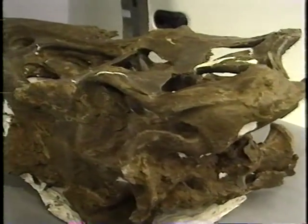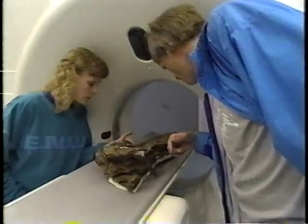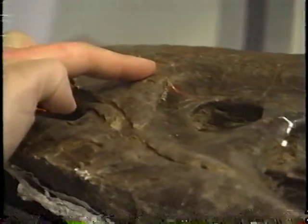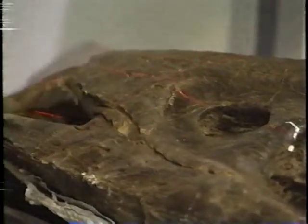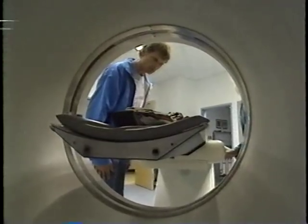As well as strength, a killer needs finely honed senses to track prey. At the Foothills Hospital, Calgary, Dr. Currie's Albertosaurus skull is here to get a CAT scan. Albertosaurus is a member of the Tyrannosaur group.